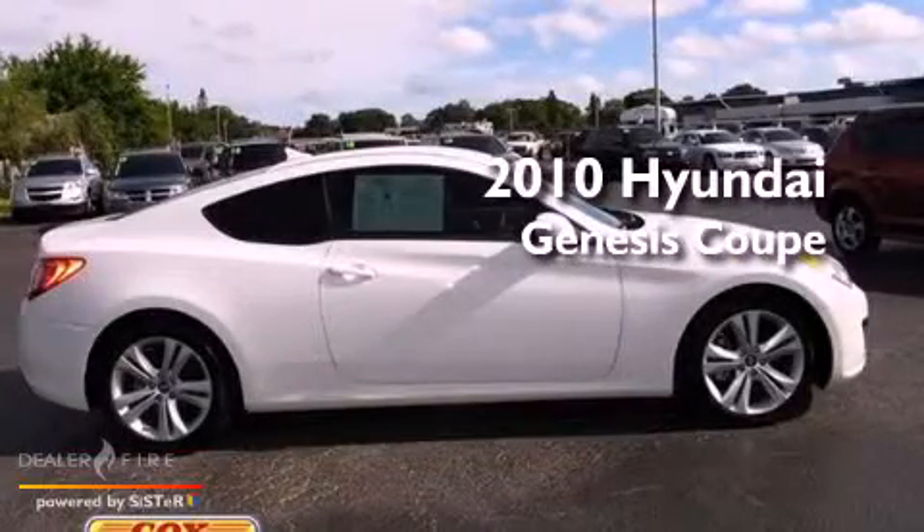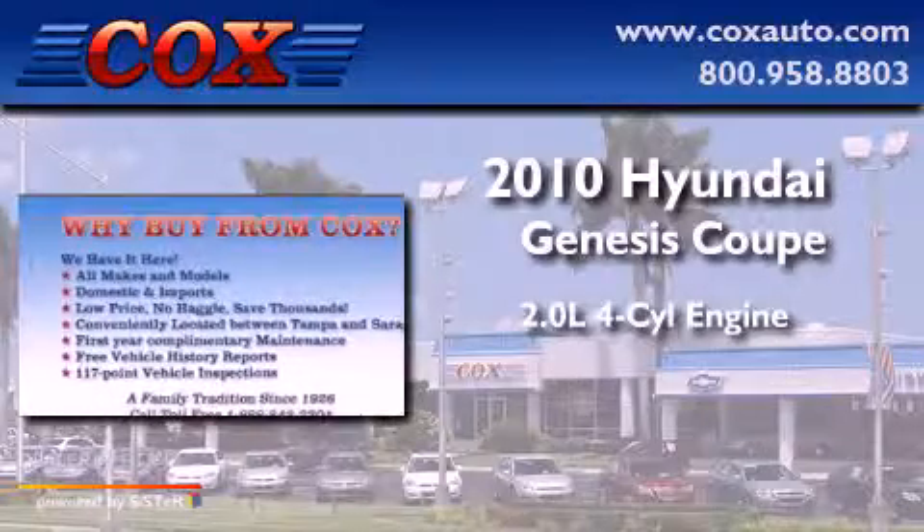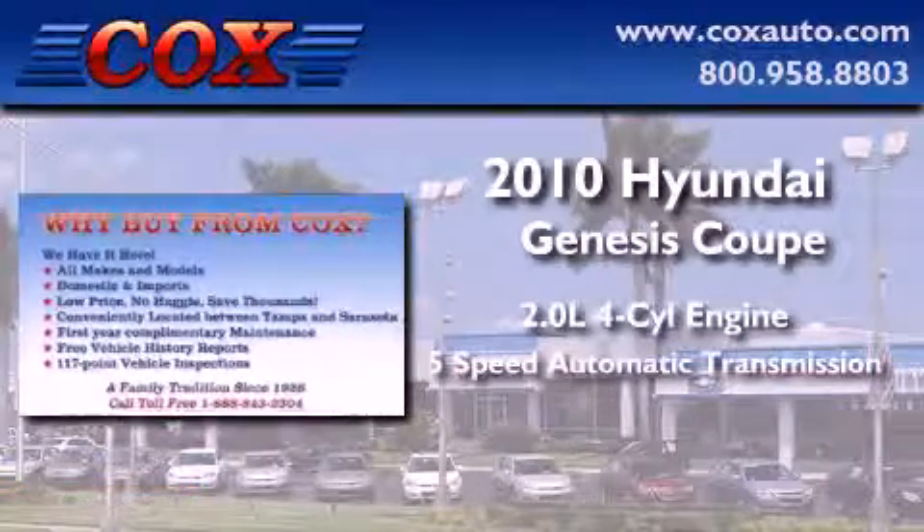This is a 2010 Hyundai Genesis Coupe. It has a 2.0-liter 4-cylinder engine and a 5-speed automatic transmission.